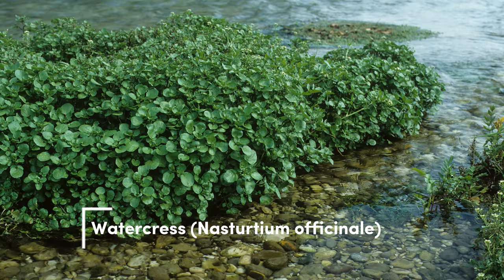Watercress. Watercress is a fast-growing herb that you can harvest regularly. It prefers cooler water temperatures, so it's perfect for temperate tanks. However, be cautious as it can be invasive and may require a separate tank.